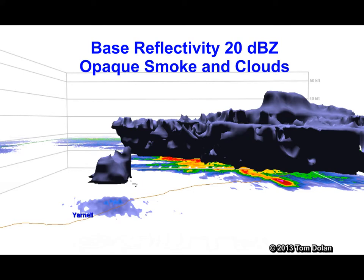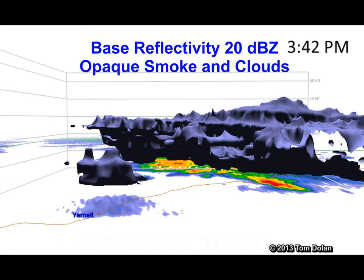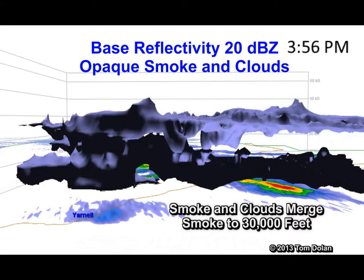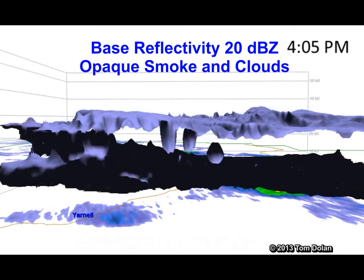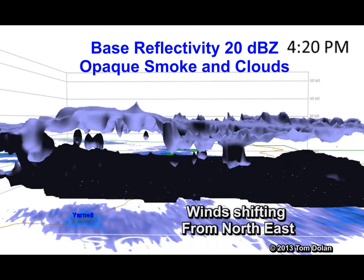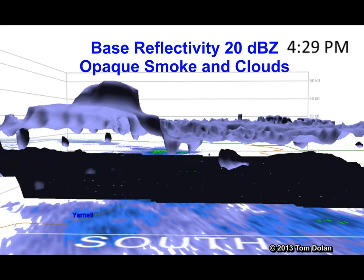Here is a view looking at the outer layer of the clouds and smoke. The upper level clouds are joining up with the smoke from the fire. Winds are shifting. There is increased fire activity. The smoke is going to grow to 40,000 feet.